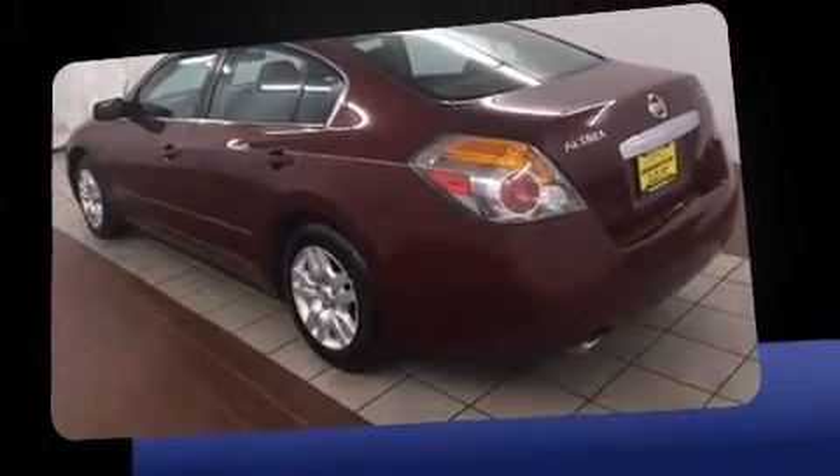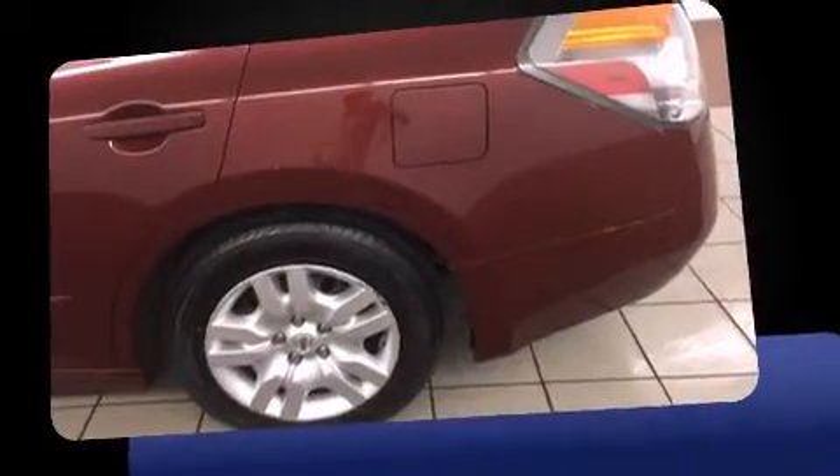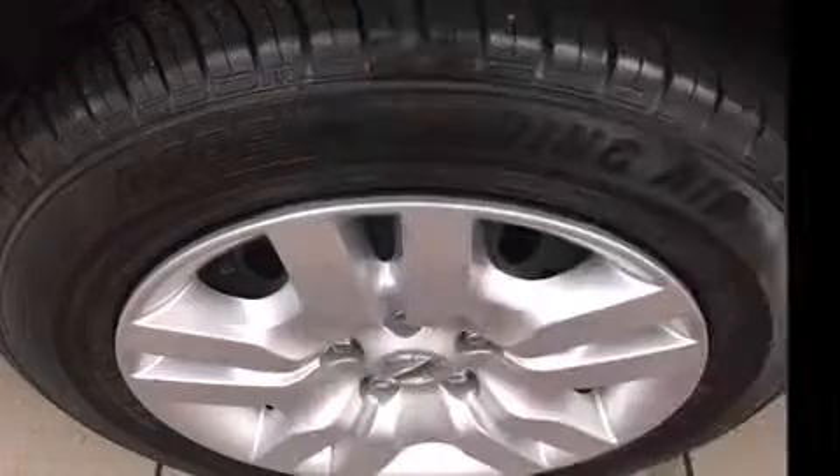Premium features include front and rear reading lights, remote keyless entry, and a split folding rear seat.